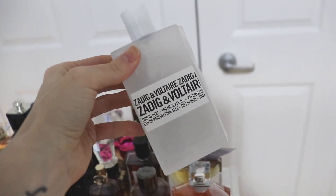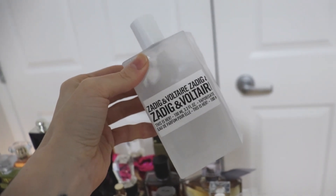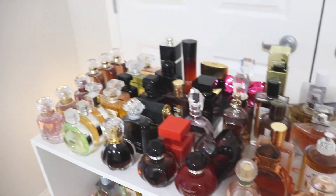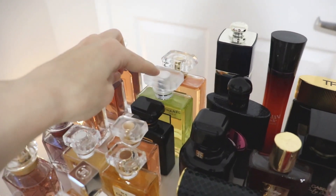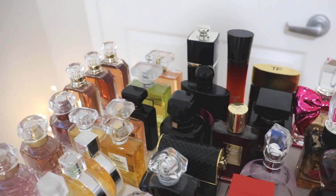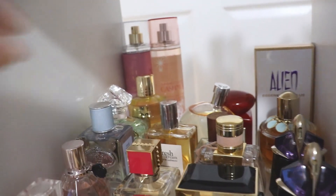Zadig & Voltaire This Is Her — a strong like; I really really like this one, not an absolute love, but I've already used up quite a good percentage of the bottle since I got it, and my boyfriend loves it too. That concludes the top shelf — everything remaining is either a love or a like. The two I'm on the fence about are Chanel No. 19 Poudre, which needs more time and a warmer season, and Coco Noir, which I'm not quite ready to part with but it's teetering. On the bottom shelf I have a couple of body sprays in the back that are brand new so I won't talk about them.